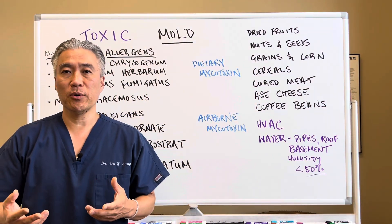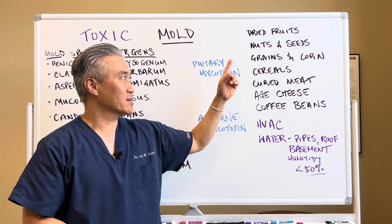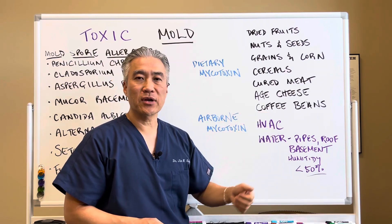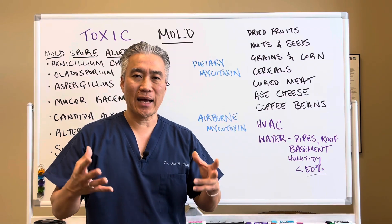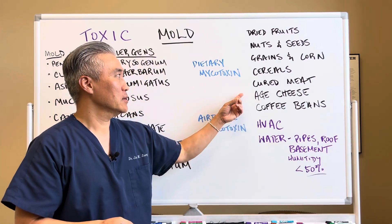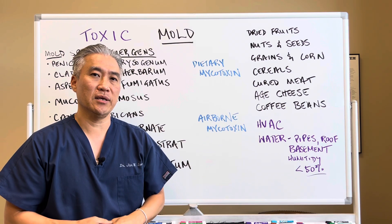Let's get into how you can be exposed to mycotoxins. You can get dietary mycotoxins from dry fruits, nuts, seeds, grains, corn, cereal, cured meat, aged cheese, and even coffee beans. Anything that is stored in a container or a silo, dried, and contained in a can can create mycotoxins over time. Any stored products like these can create mycotoxin toxicity in people.